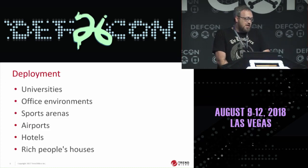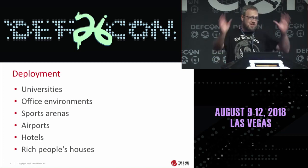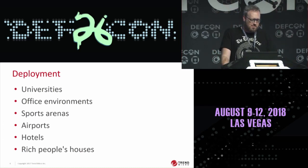As far as where you can find Crestron devices — basically everywhere. I see them a lot in universities, but also in office environments. I know our Trend Micro office actually has some Crestron devices that I made sure were secure. Also sports arenas — the big Jumbotron could be a Crestron install. Airports — I've got a funny little thing to say about that later. Lots of hotels are putting these in their guest rooms to do fancy things with the shades and controlling the TV, and then of course rich people's houses.